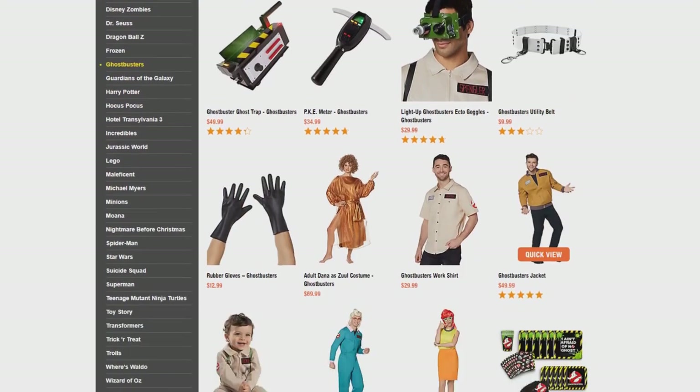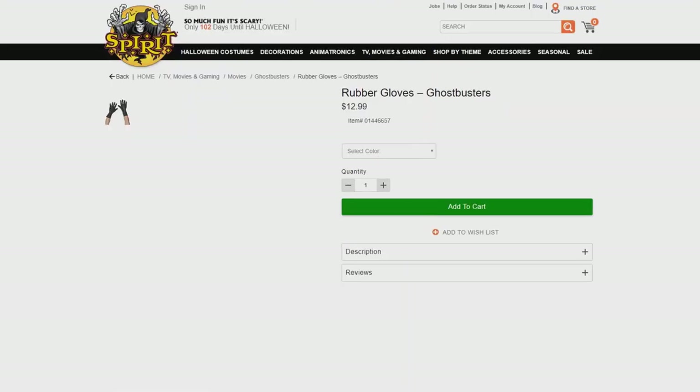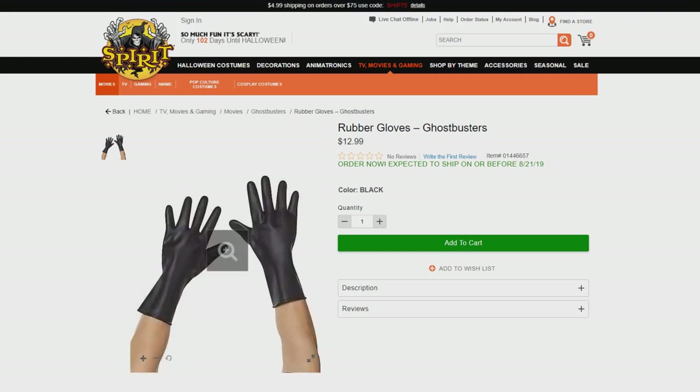Back to the Spirit page — we are getting rubber gloves for $12.99. Not the most amazing thing, but it definitely is a nice finishing touch for your costume. Once again, only $12.99.